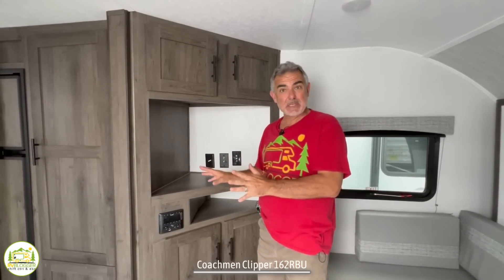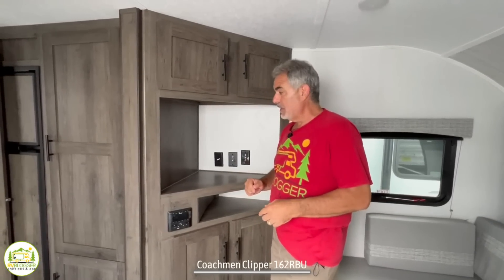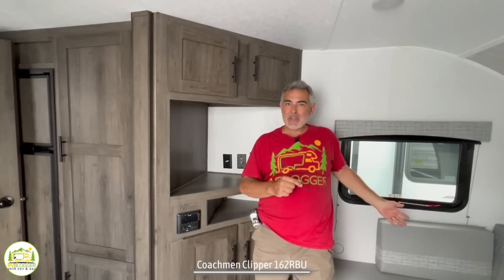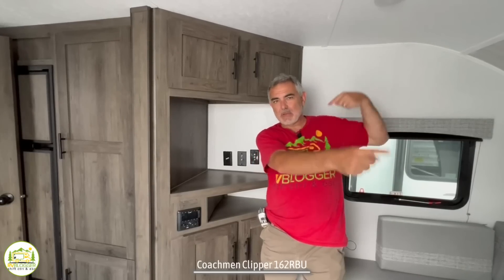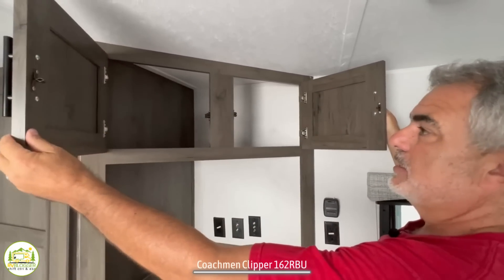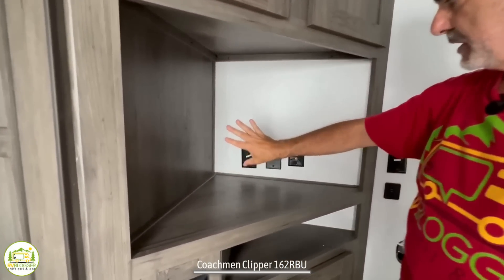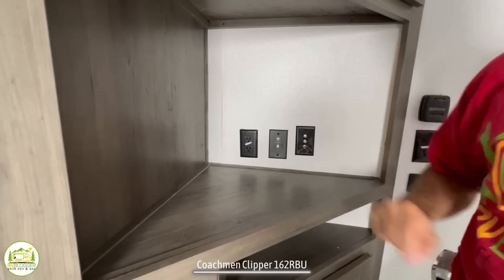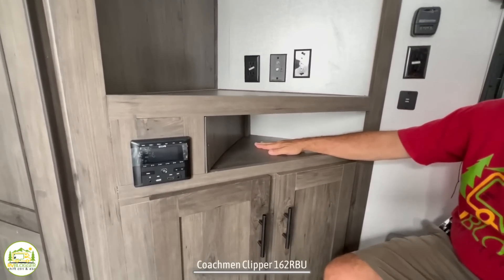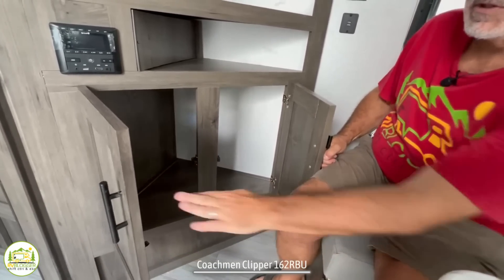Just around the corner from the sofa, dinette, and Murphy bed is where the entertainment center is located. They have it built in at a 45-degree angle, which is great for easy viewing from the sofa, dinette, or Murphy bed. Starting from the top down, you've got a nice amount of storage up top, with your TV in the middle, cable and auxiliary jacks plus receptacles, radio controls, and even more storage down below.